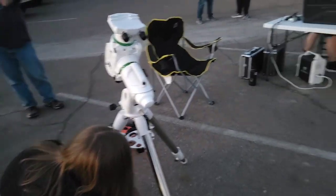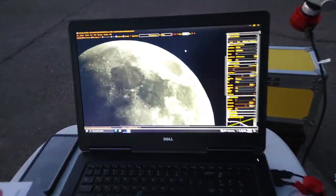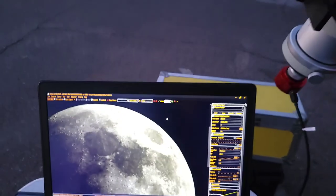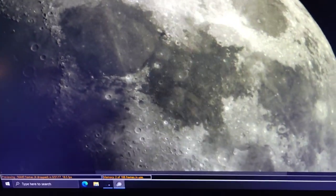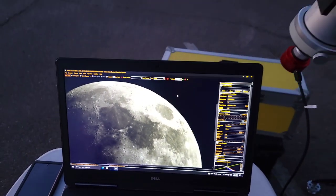We're going to get a close-up view of the Moon on the screen, showing much detail. These are very fine, small craters that even show up on this view.